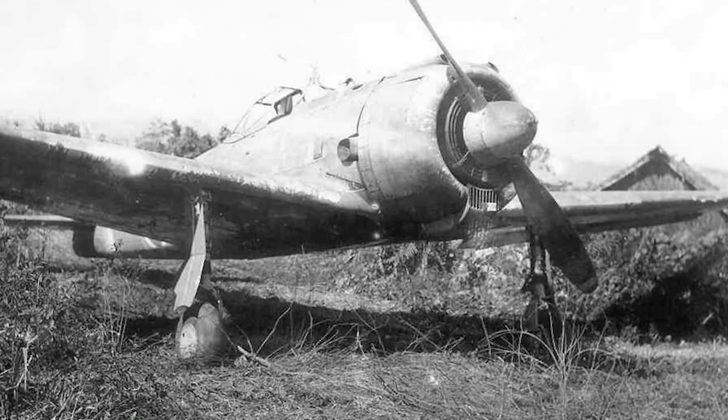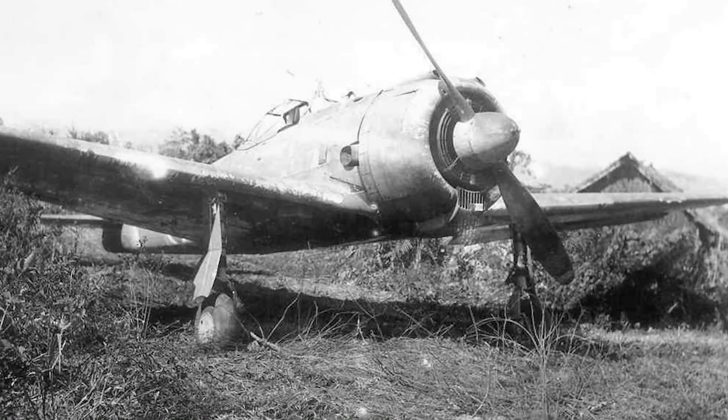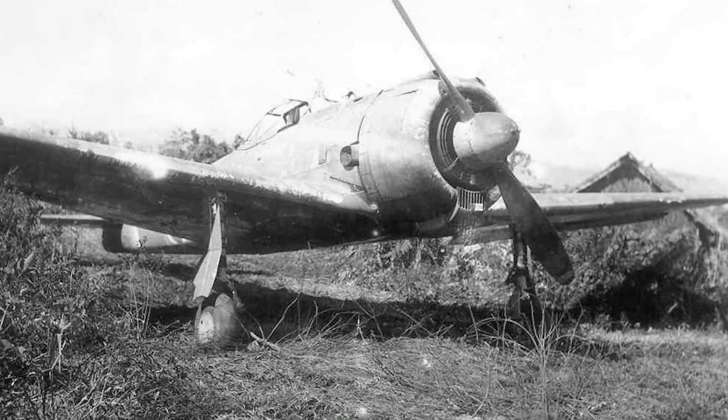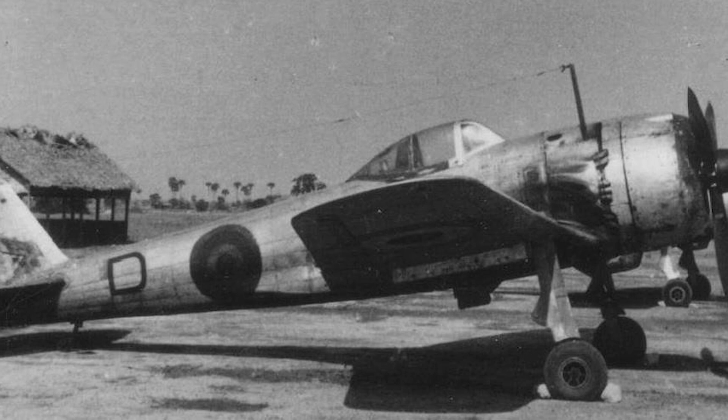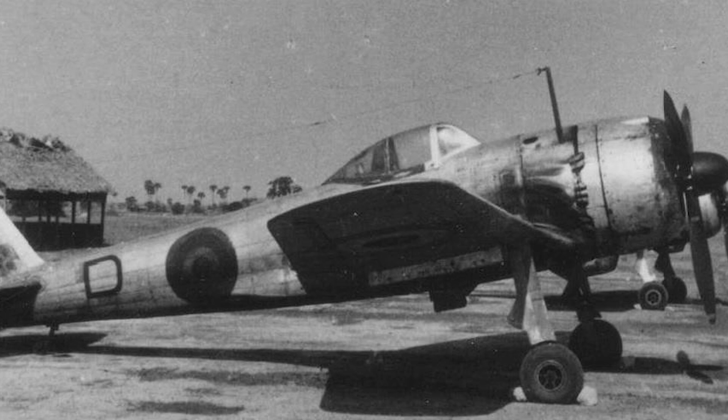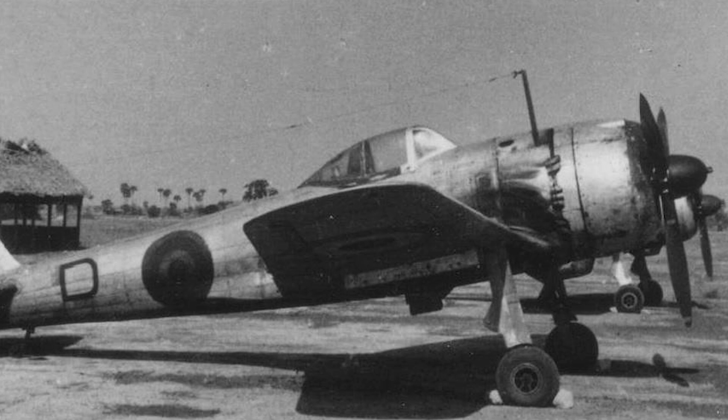As the war reached its final stages, the Ki-43 found itself outclassed by more advanced and heavily armed Allied fighters. Production ceased in 1945, and the aircraft gradually faded from frontline service. The introduction of newer and more capable aircraft, such as the Kawasaki Ki-61 and the Nakajima Ki-84, further diminished the role of the Ki-43 in combat operations.